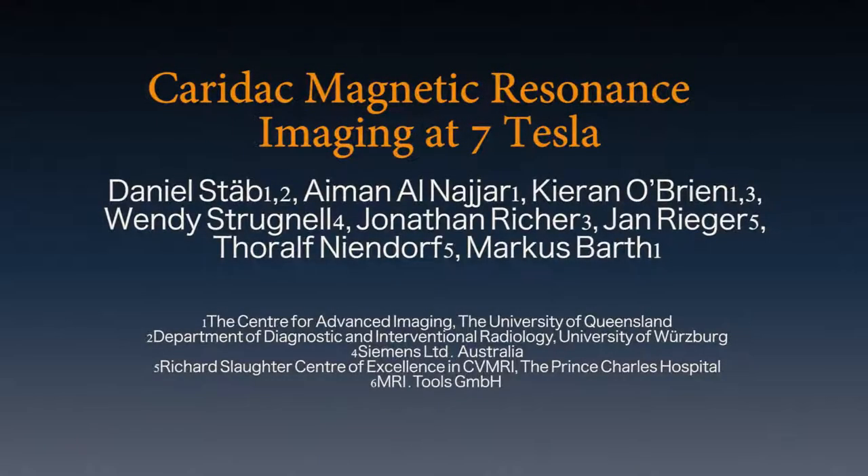The overall goal of the following experiment is to perform high-fidelity functional cardiac MRI of the heart at ultra-high field strength of 7 tesla.